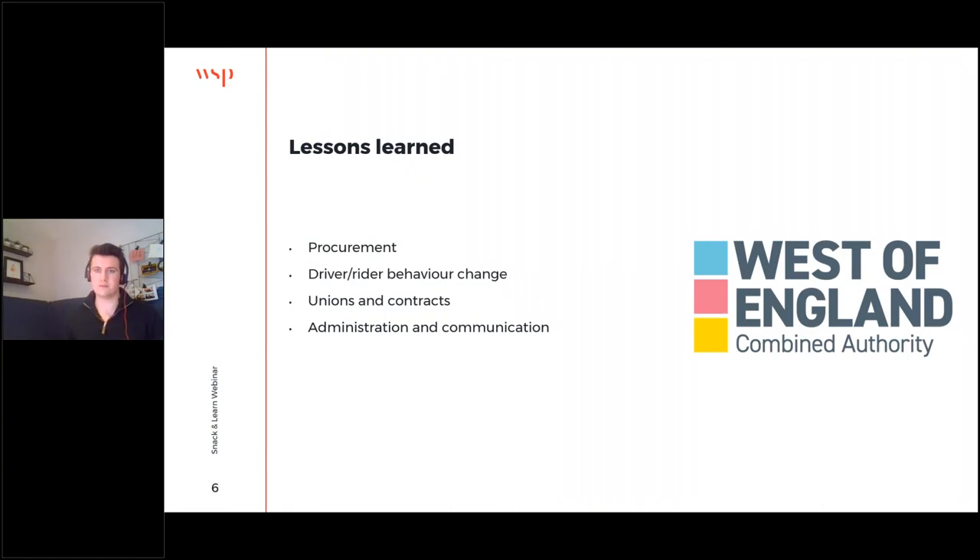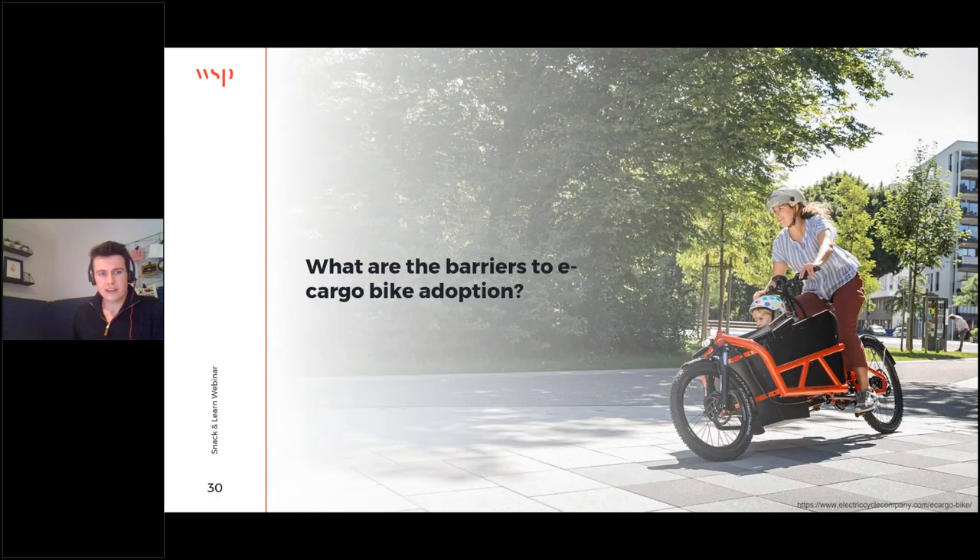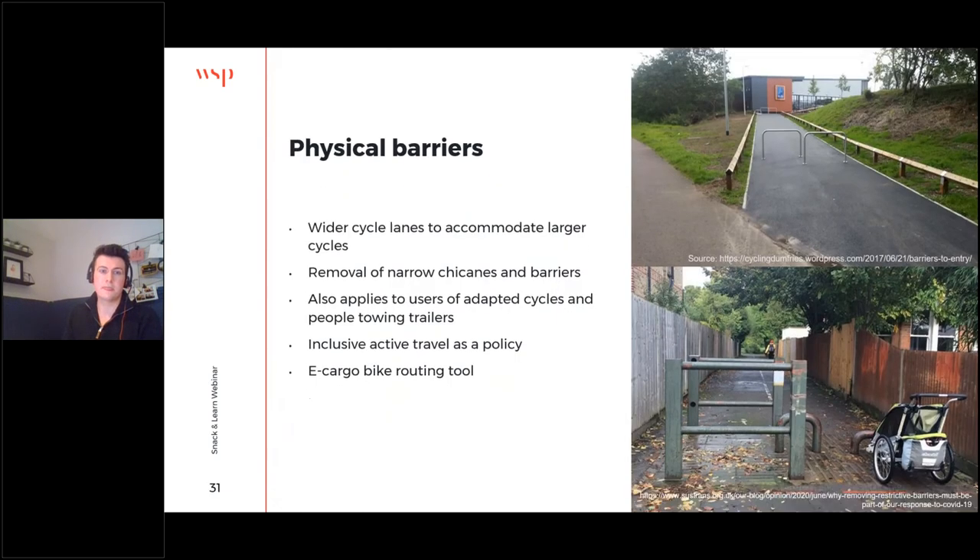Thinking more broadly about barriers to e-cargo bike adoption: we've discussed the quality of the cycle network, but more specifically we're concerned about physical barriers. E-cargo bikes being much larger need to be accommodated by wider cycle lanes, and we really want chicane barriers to be removed — this isn't just a benefit to e-cargo bikes but also to people with reduced mobility who use adaptive cycles. It's really important that the network can accommodate them for an inclusive active travel revolution. WSP is currently developing an e-cargo bike and adapted cycle routing tool which can perform route audits of infrastructure to identify places where e-cargo bikes should be going but aren't — and therefore need an intervention.